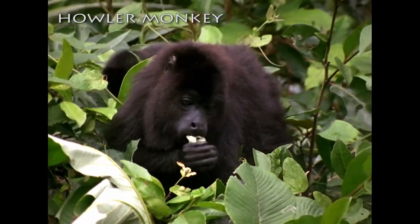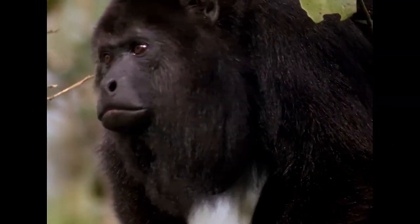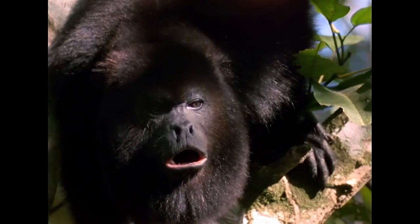The howler is a leaf-eating monkey from Central and South America. Males have an enlarged hyoid bone in their throats that acts as a resonating chamber, giving them the loudest call of any land vertebrate in the world.